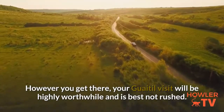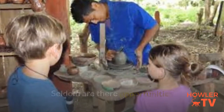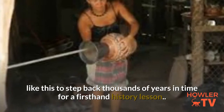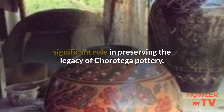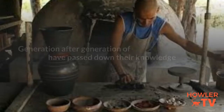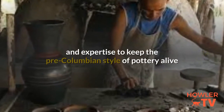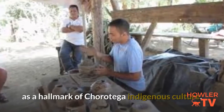However you get there, your Guaitl visit will be highly worthwhile and is best not rushed. Seldom are there opportunities like this to step back thousands of years in time for a first-hand history lesson. Guaitl is famous throughout Central America for its significant role in preserving the legacy of Corotega pottery. Generation after generation of Guaitl townspeople have passed down their knowledge and expertise to keep the pre-Columbian style of pottery alive as a hallmark of Corotega indigenous culture.